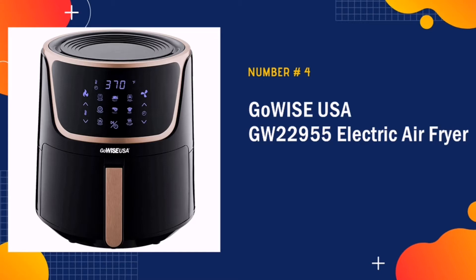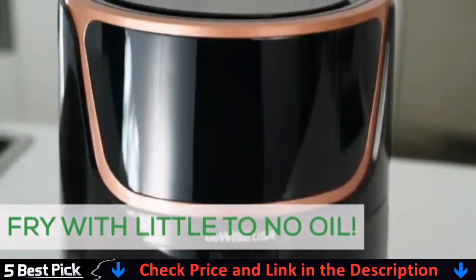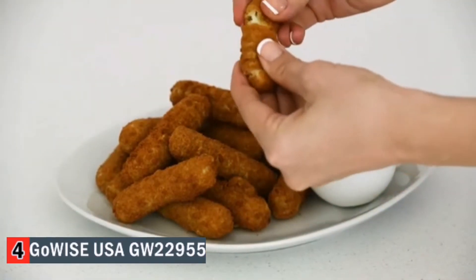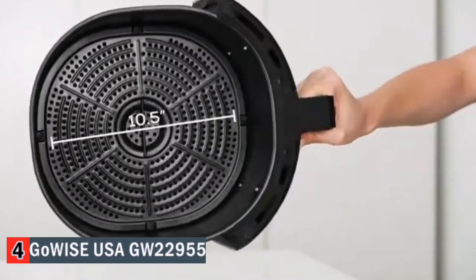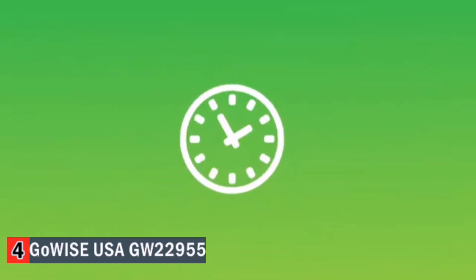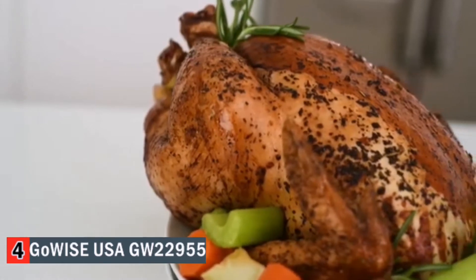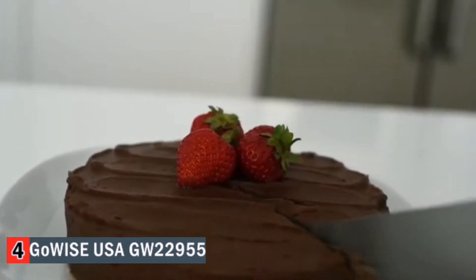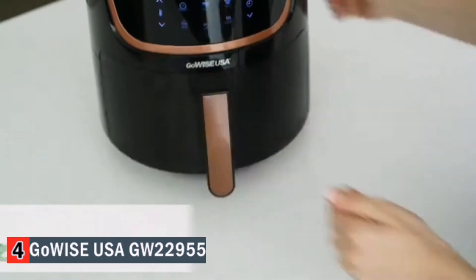The number four in our list is GoWise USA GW22955. The GoWise USA air fryer requires little to no oil to make food that is crispy on the outside, tender on the inside, with only a fraction of the calories. Its 7-quart interior provides enough space to feed the whole family. With a temperature range of 180 to 400 degrees Fahrenheit, you can make a vast variety of dishes — breakfast, lunch, dinner, dessert, all in just one touch. You can even create your own healthy snacks using the dehydrator function and three included racks.